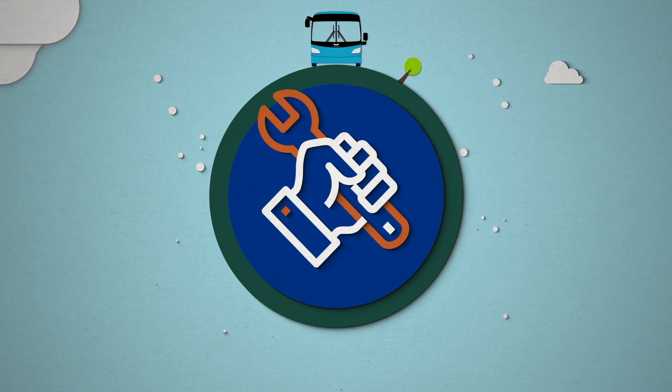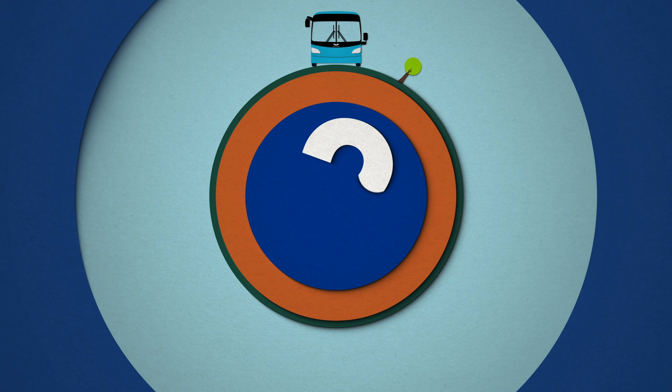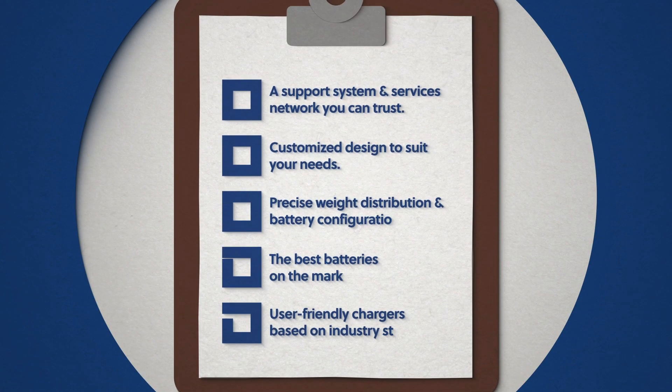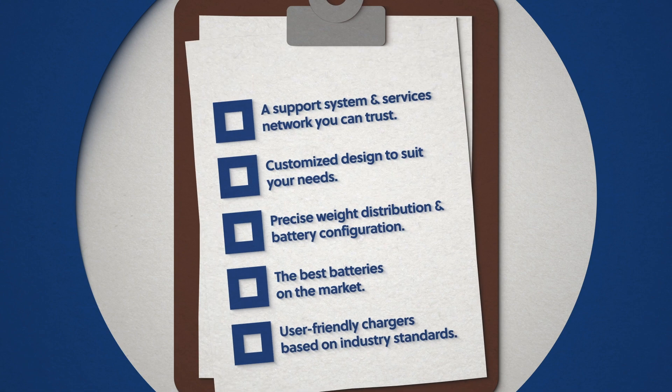So what makes a good electric bus? Do you know what features your electric bus should and shouldn't have? Make sure you're choosing the right one with this list of electric bus must-haves.